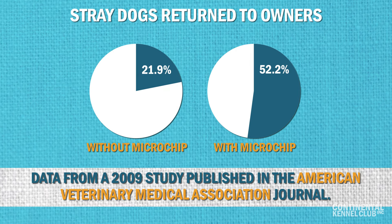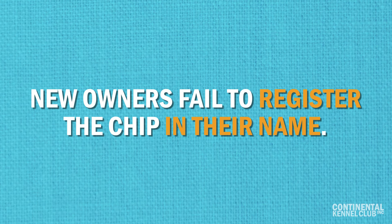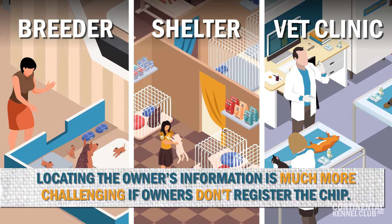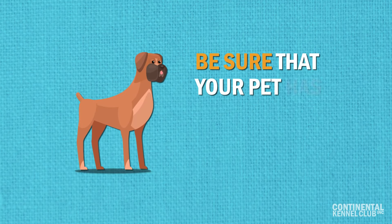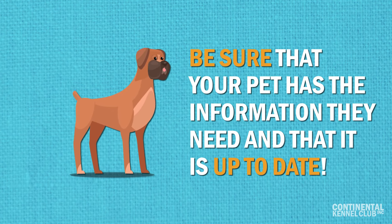Yet, one of the main issues with microchips is that new owners fail to register the chip in their name. Whether a chip is inserted by a breeder, shelter, or vet clinic, locating the owner's information is much more challenging if owners don't register the chip. Be sure that your pet has the information they need and that it is up-to-date so that they can be returned home.